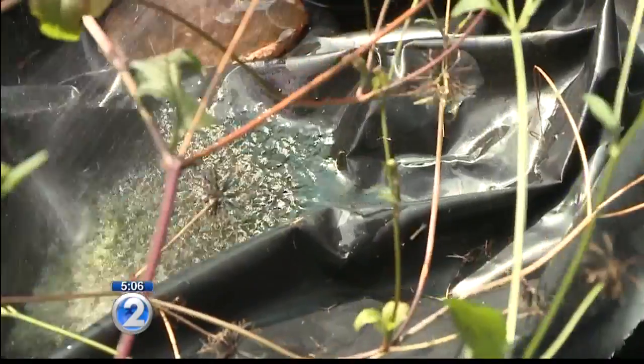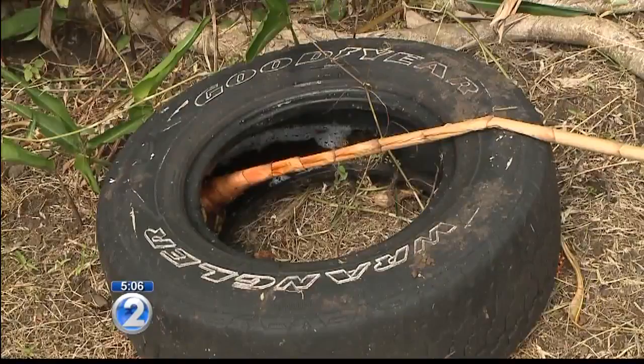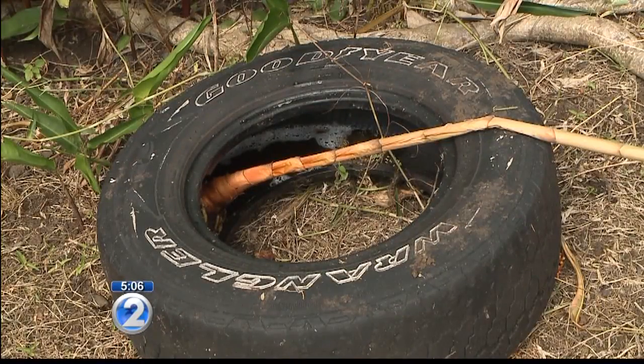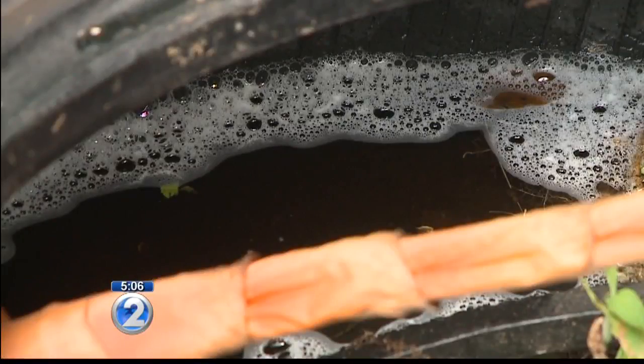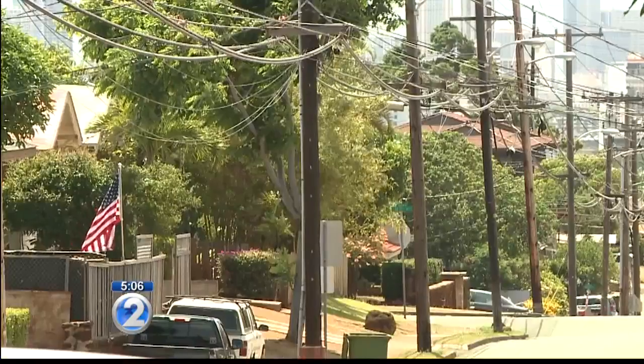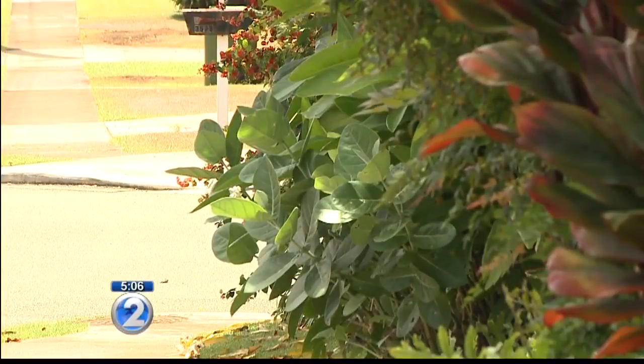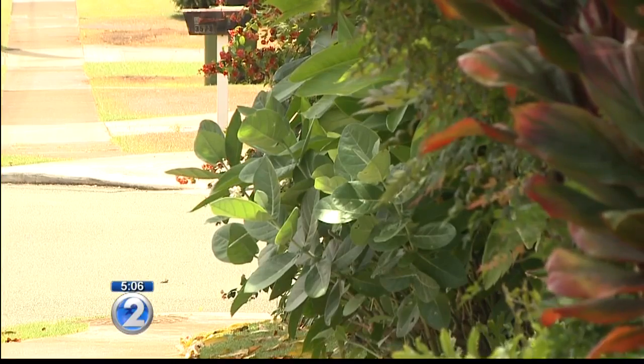Professor Spafford says managing the environment around you is the best way to control pests. That means get rid of standing water around the house and keep your gardens clean to keep the slugs away. As for flies, not much — just keeping them out of your home and making sure your screens are in place so that flies aren't getting in the house.